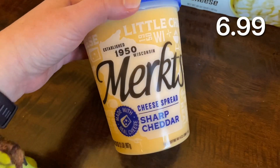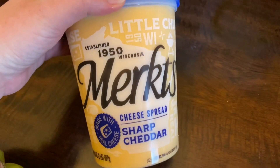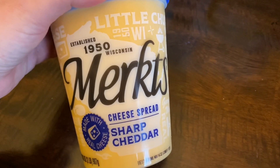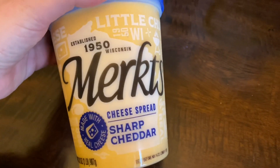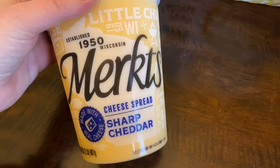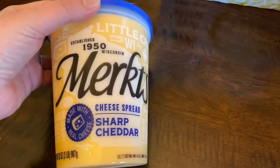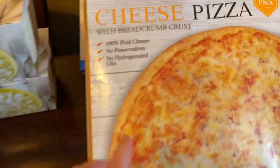I always see this when I go to Costco and I never get it, but I love dipping crackers or pretzels in it, so I finally gave in and got myself a treat — the sharp cheddar Merkt's dip. It is so so good and I can't wait to eat some because I'm actually super hungry.